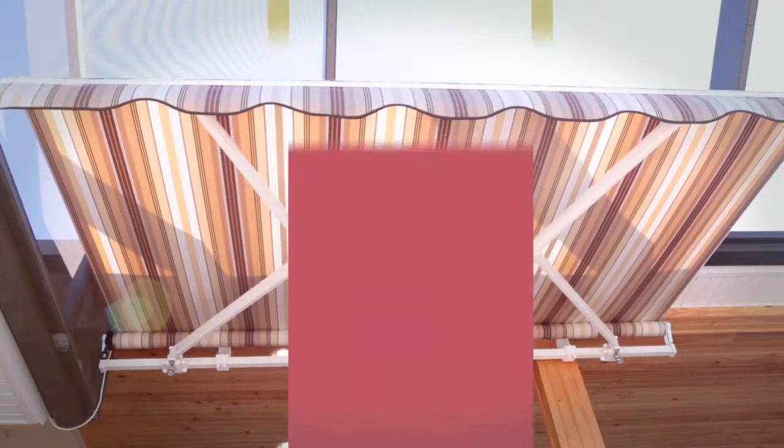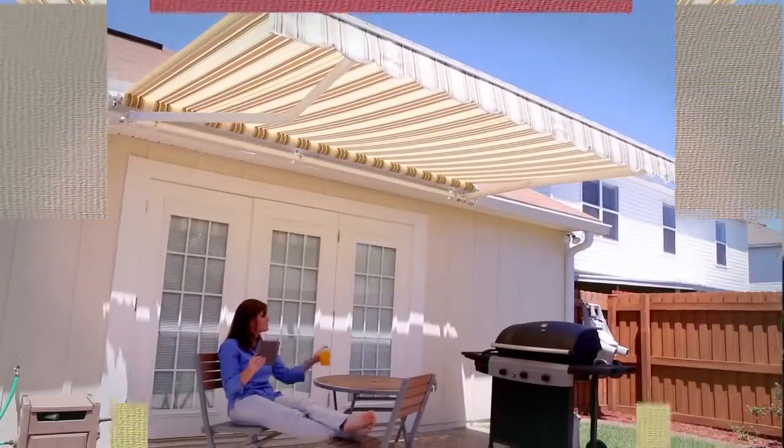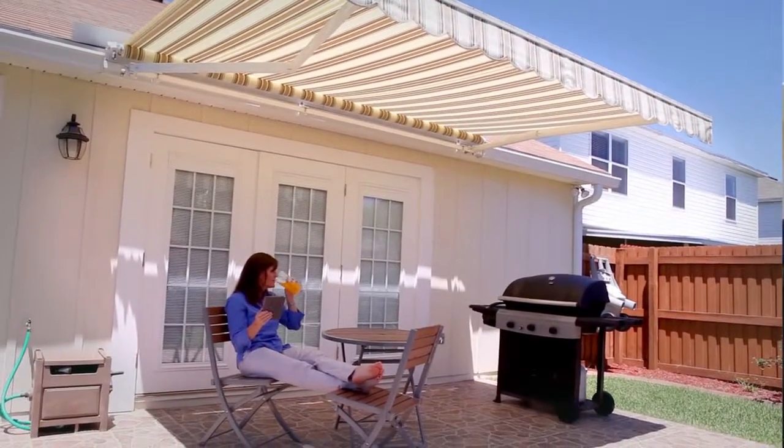Sunshade retractable awnings don't just add beauty and space to your home — they also add equity. Your covered outdoor space increases living area and value.